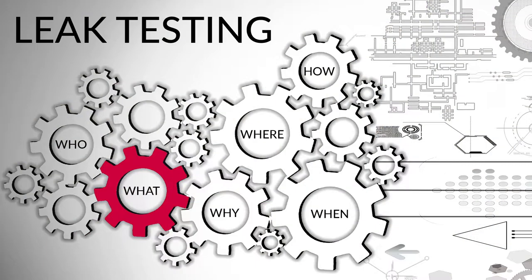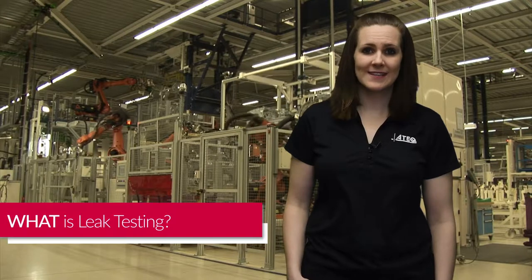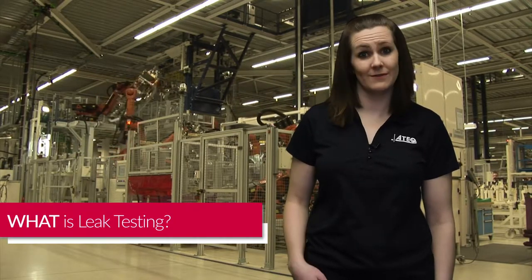Hi, I'm Heidi from ATEC. We are a manufacturer of leak testing instruments. Today, I'd like to discuss the who, what, when, where, why, and hows of leak testing. Leak testing is a form of non-destructive quality control testing that tests manufactured parts to make sure fluids can't leak into or out of the part.